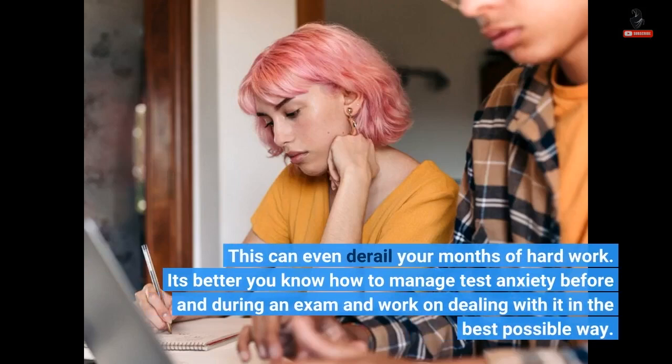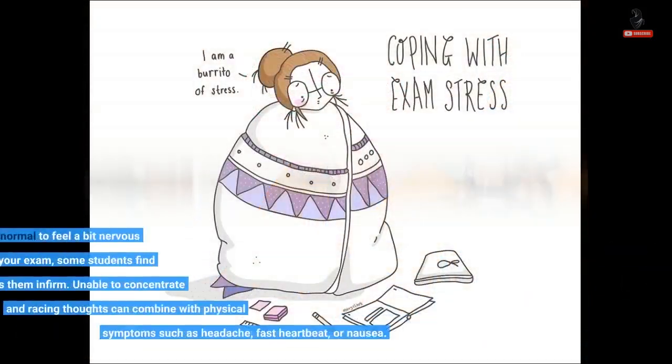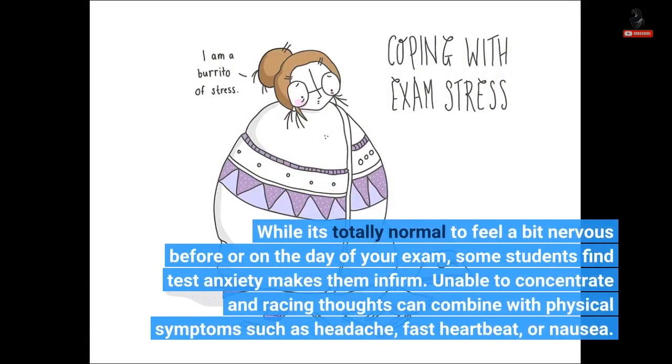It's better you know how to manage test anxiety before and during an exam and work on dealing with it in the best possible way. While it's totally normal to feel a bit nervous before or on the day of your exam, some students find test anxiety makes them infirm. Unable to concentrate and racing thoughts can combine with physical symptoms such as headache, fast heartbeat, or nausea.